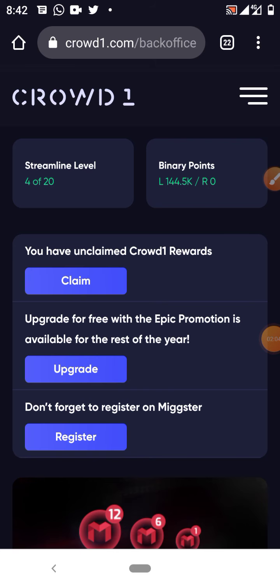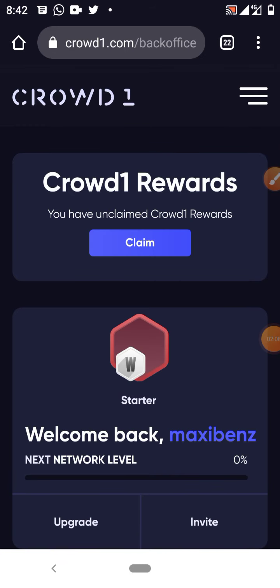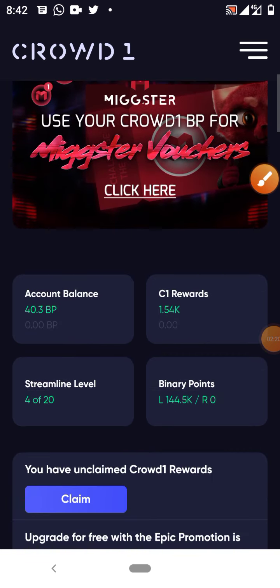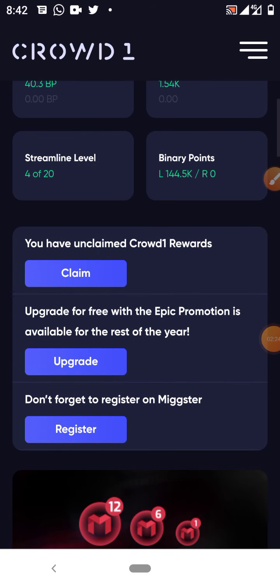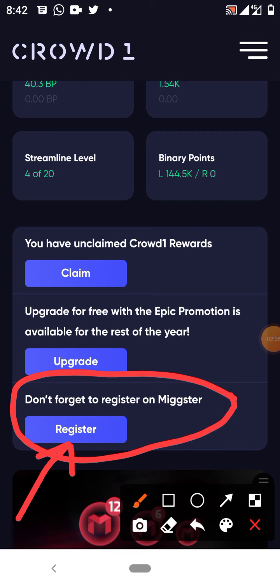It's very simple. Login to your Crowd One account. Currently, if you have not created a Mixta account you cannot claim your rewards. So log into your Crowd One account and scroll down. When you scroll down you are going to see a banner that says: 'Don't forget to register on Mixta.' Click the register button.